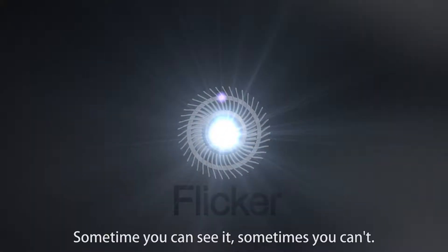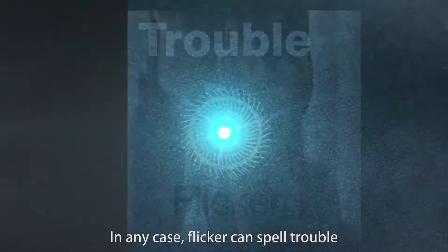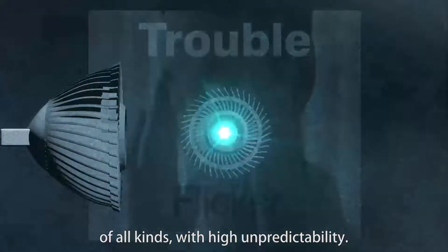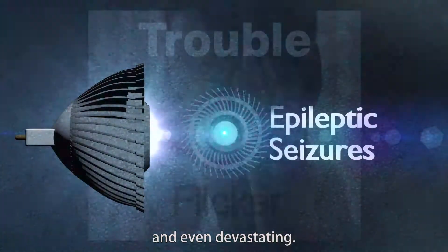Flicker. All lights have it. Sometimes you can see it, sometimes you can't. In any case, flicker can spell trouble — of all kinds, with high unpredictability, annoying, debilitating, and even devastating.